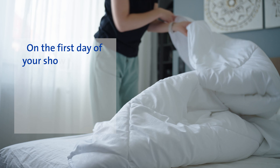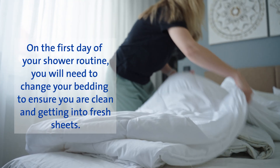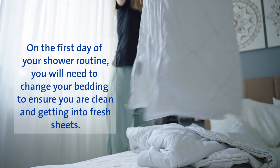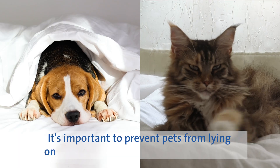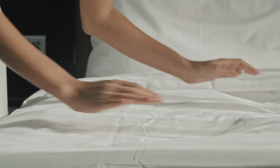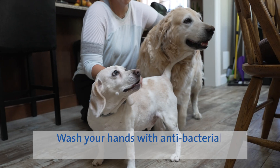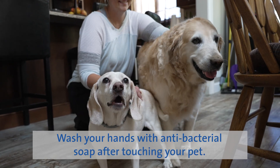On the first day of your shower routine, you will need to change your bedding to ensure you are clean and getting into fresh sheets. You don't need to change your bedding every day. It's important to prevent pets from lying on your bed during the pre-surgery period. If this is not possible, place an additional sheet on the bed as a barrier and wash your hands with antibacterial soap after touching your pet.